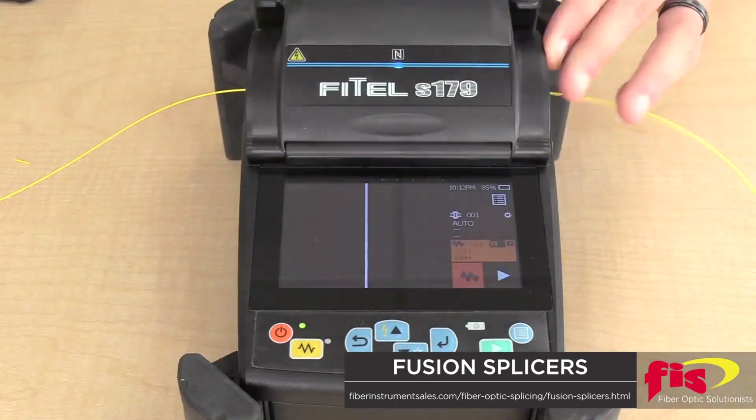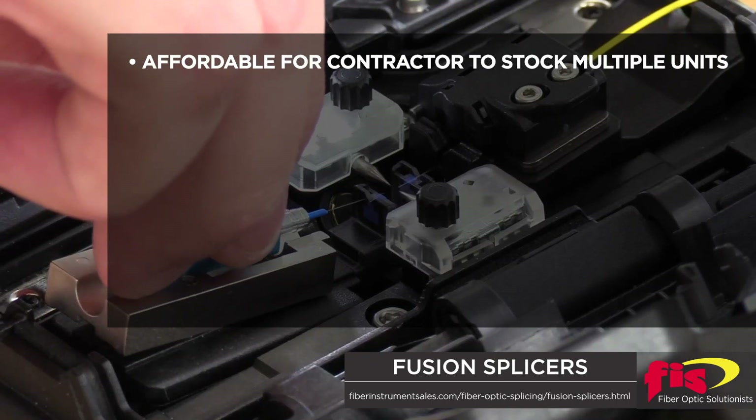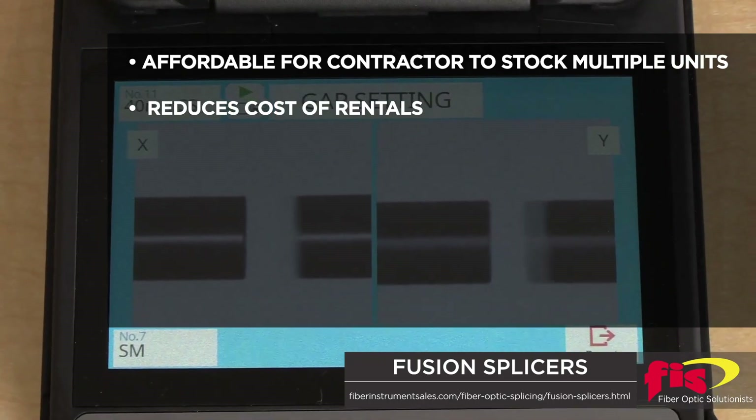How has this impacted the application of fusion splicers in actual applications? It is now affordable for the contractor to inventory multiple units, minimizing downtime, and reduces the cost of rentals when occasional use doesn't justify a purchase.